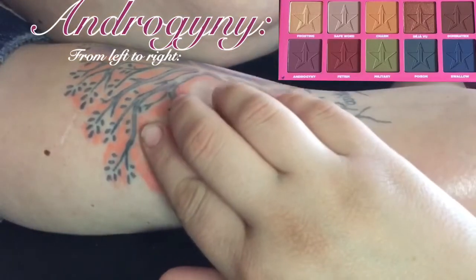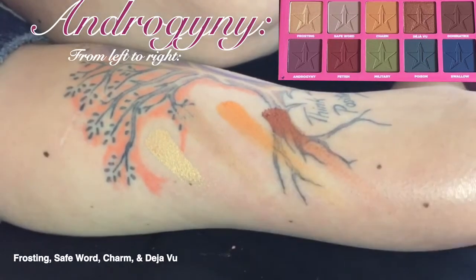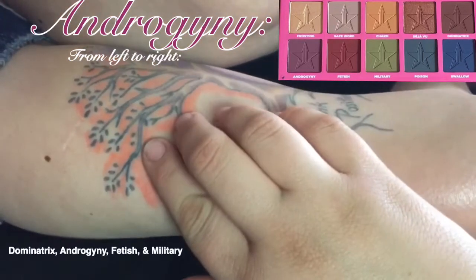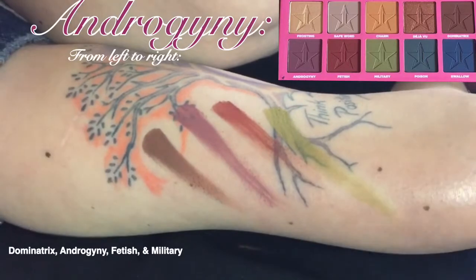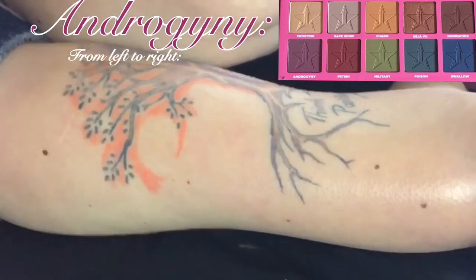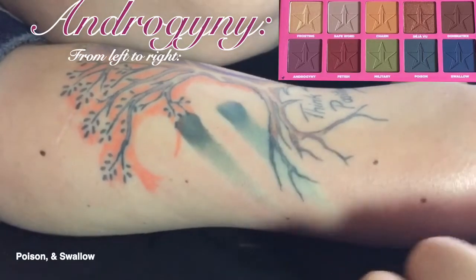Moving on to the Androgyny palette, we have Frost King, Safe Word, Charm, and Deja Vu. Next we have Dominatrix, Androgyny, Fetish, and Military. And our final two shades are Poison and Swallow.